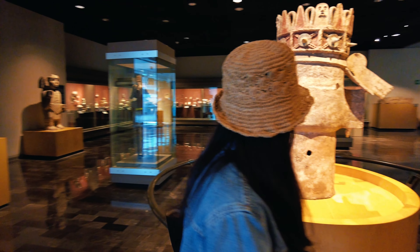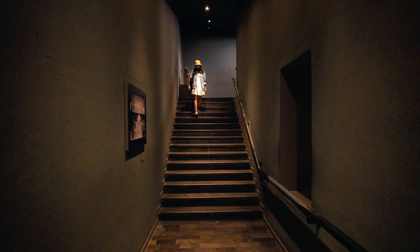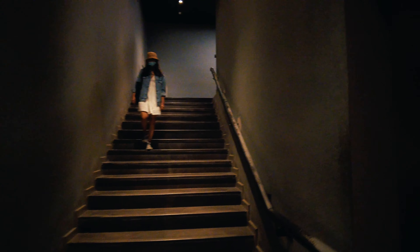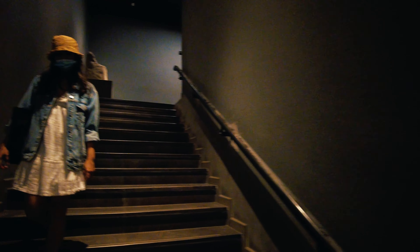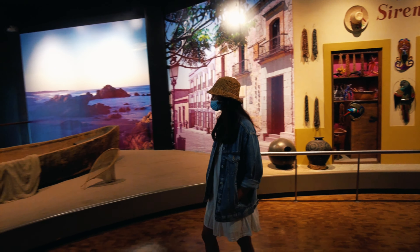Now I'm at the largest of all the Mesoamerican rooms. Do you realize how the cultures change over time? They are very impressive.